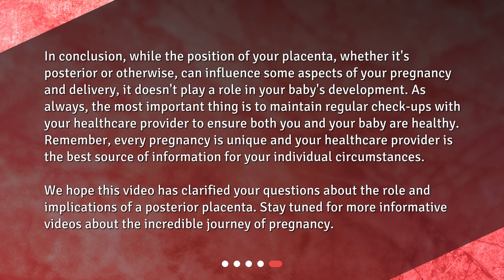In conclusion, while the position of your placenta — whether it's posterior or otherwise — can influence some aspects of your pregnancy and delivery, it doesn't play a role in your baby's development. As always, the most important thing is to maintain regular checkups with your healthcare provider to ensure both you and your baby are healthy. Remember, every pregnancy is unique and your healthcare provider is the best source of information for your individual circumstances.